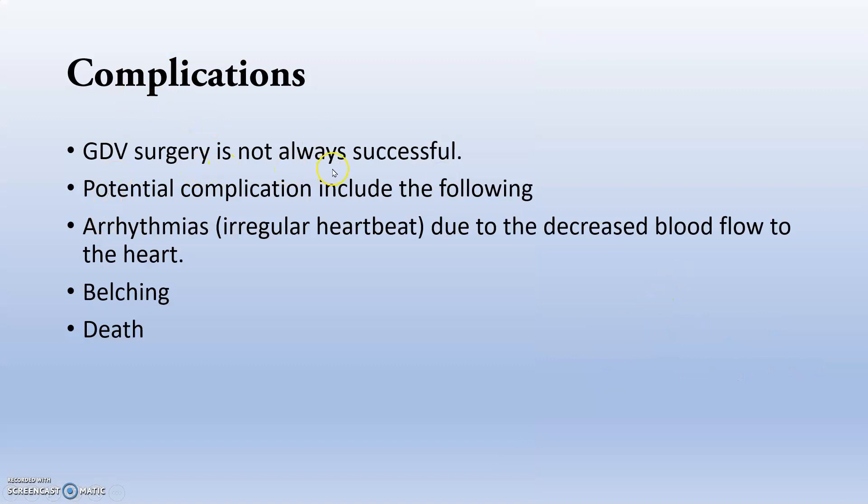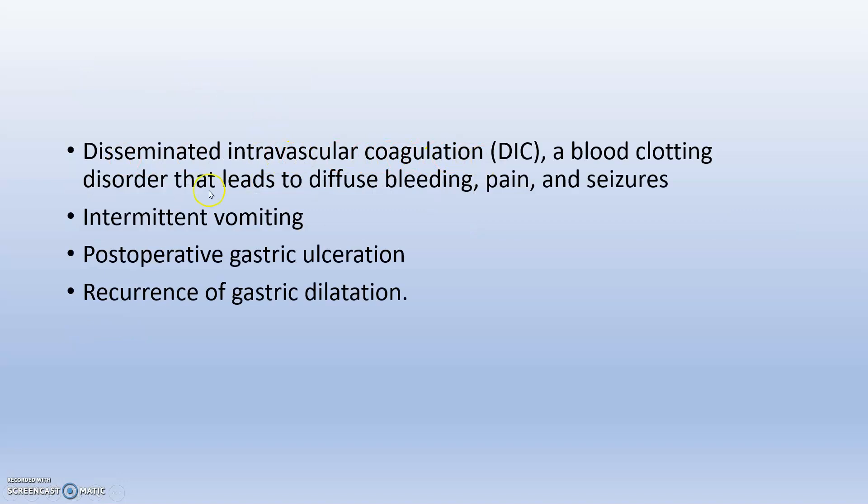GDV surgery is not always successful and can lead to arrhythmia, belching, and death due to venous congestion and related problems. Other complications include disseminated intravascular coagulation, intermittent vomiting, postoperative gastric ulcerations, and recurrence of gastric dilatation.